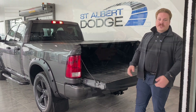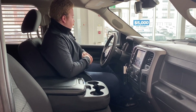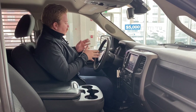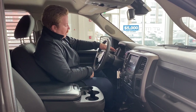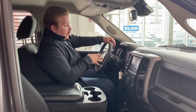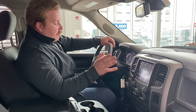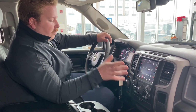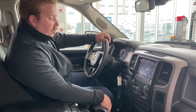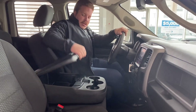Now on the inside of this 2019 Ram 1500 — checking it out. All your power options here on the left side, steering wheel controls on the left side, vehicle information screen controls, and hands-free calling. On the right you've got your cruise control settings. The 8.4-inch Uconnect touchscreen has AM/FM, Bluetooth, Apple CarPlay, and all that great stuff, plus dual-zone climate control.